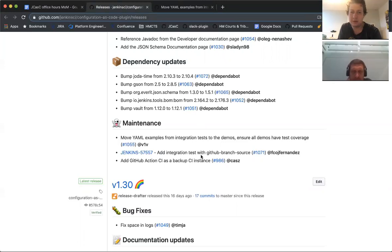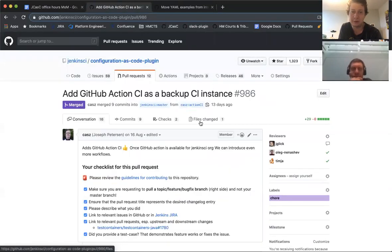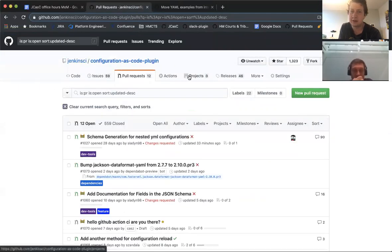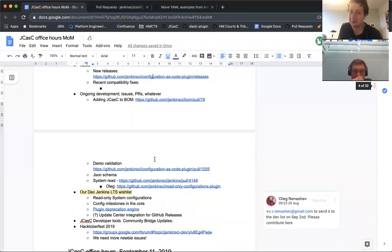We have a new integration test with GitHub branch source and we're adding GitHub Actions as a backup CI. I need to check whether Travis has been removed yet — I don't think it has. Joseph was having some issues and it didn't look like it was actually triggering because GitHub Actions is now in the Jenkins CI organization. It's mainly there as a backup for when the Jenkins CI free CI breaks — we've had a couple of times it's been down for a day or been really flaky.